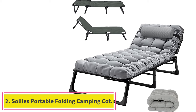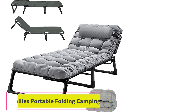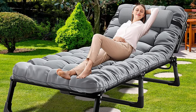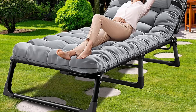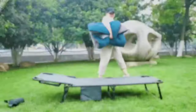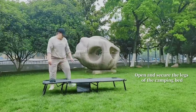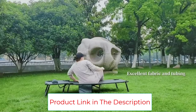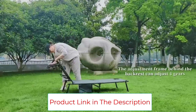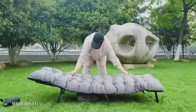Number 2: Solil's Portable Folding Camping Cot. The Solil's Portable Folding Camping Cot is a sturdy and durable outdoor cot that can be adjusted to four comfortable positions. It is made of 1200D Oxford fabric and a sturdy 0.9mm ellipse tube, which can hold up to 400 pounds. This cot is perfect for relaxing at home, by the pool, at the beach, or while camping. It is easy to carry as it only weighs 11.4 pounds and folds into a compact size.